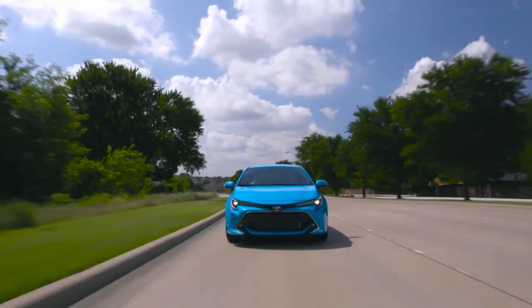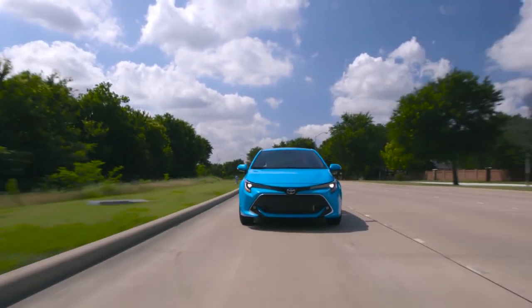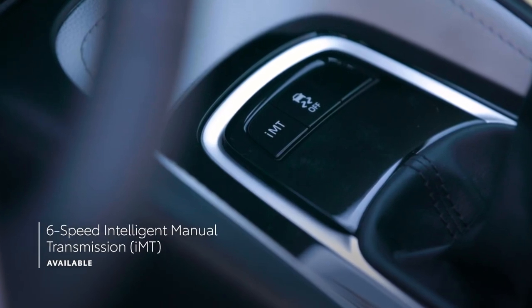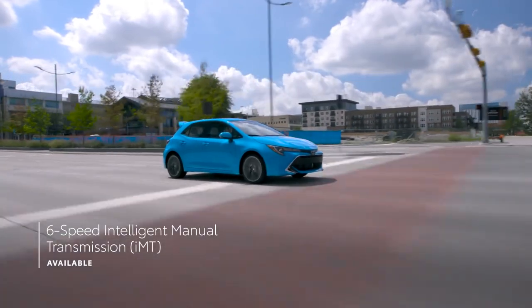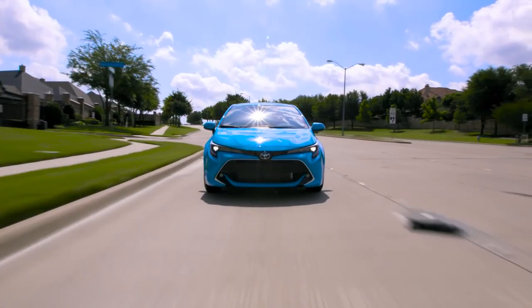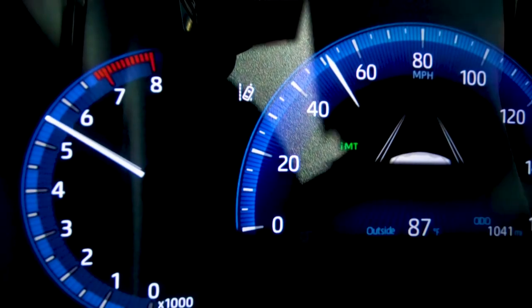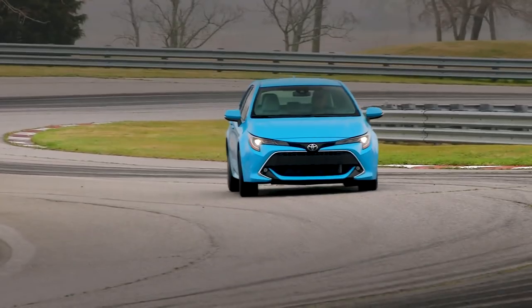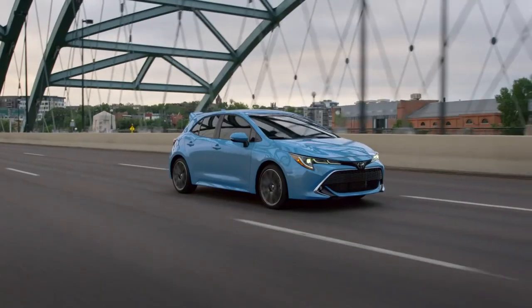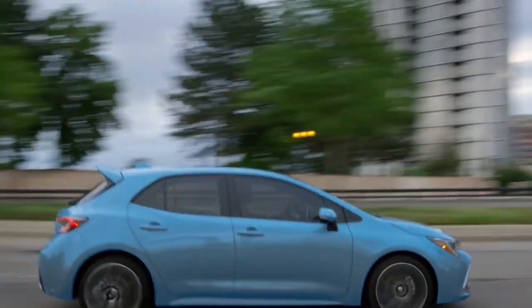For drivers who prefer to take matters into their own hands, the Intelligent Manual Transmission is a real treat. When its IMT mode is engaged, the car will fight against stalling on initial drive-off as well as smooth out upshifts. This mode also features automatic rev-matching technology that helps drivers nail those perfect downshifts. Corolla Hatchback also comes standard with Active Cornering Assist to help manage traction and control the drive force during spirited cornering, so it's safe to say Corolla Hatchback checks all the boxes when it comes to spirited driving.